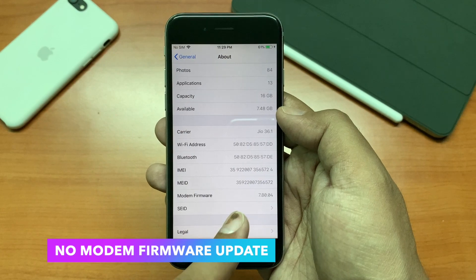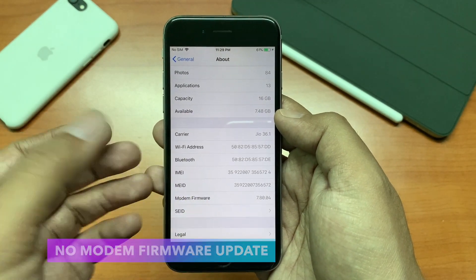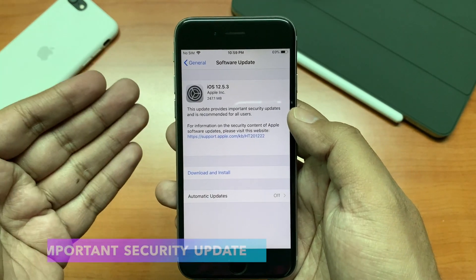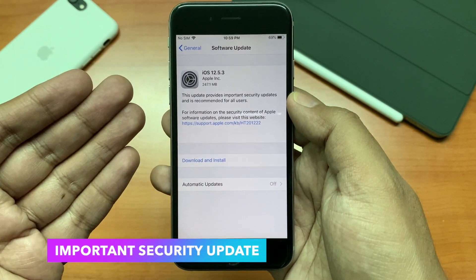There is no modem firmware update available here, as you can see it has remained the same. Apple says this update provides an important security update and is recommended to all users.